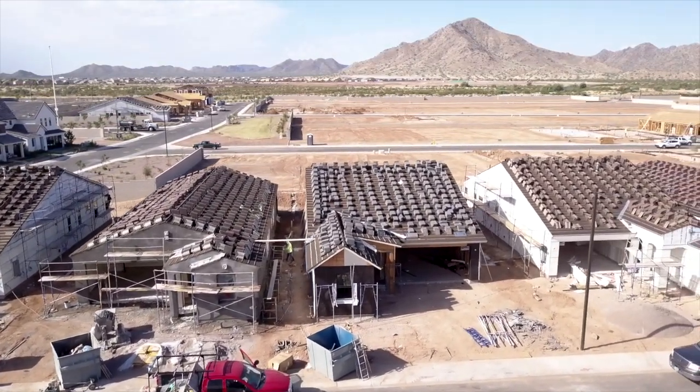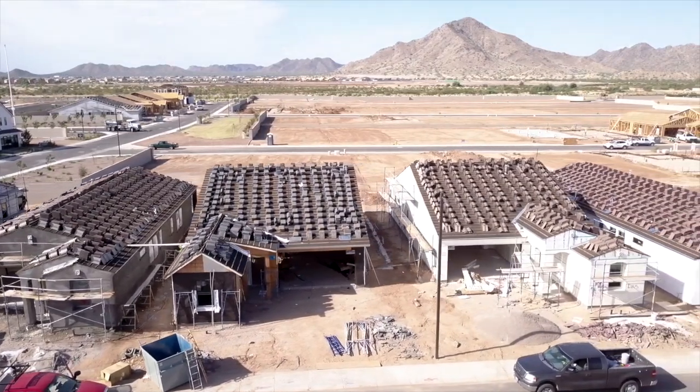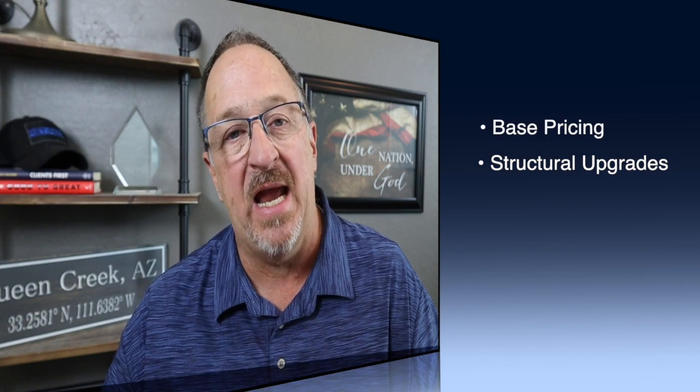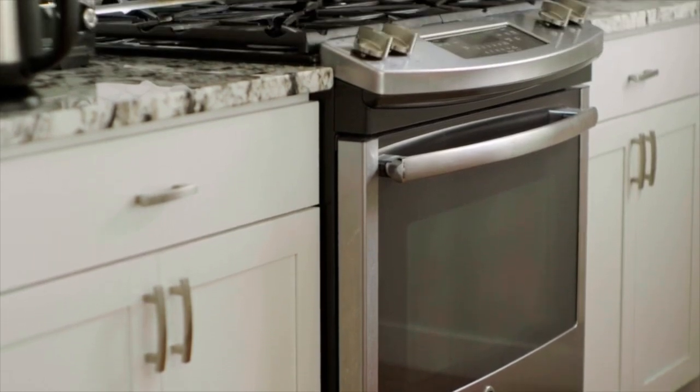Let's say you pick a lot with a $9,000 premium. You take the base price, add your structural upgrades and the lot premium, and come up with a subtotal — but that's not quite the full purchase price yet. You won't know the full price until after your design center visit, where you'll pick out all of your interior upgrades.